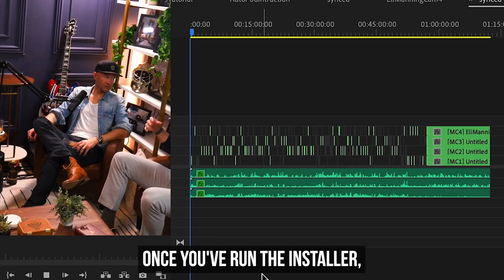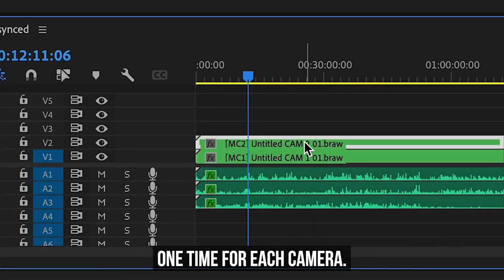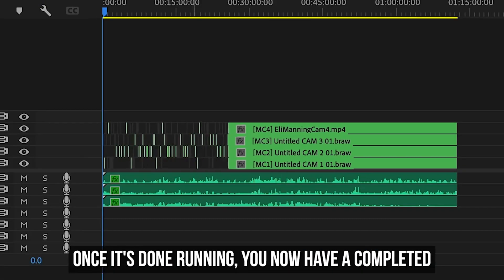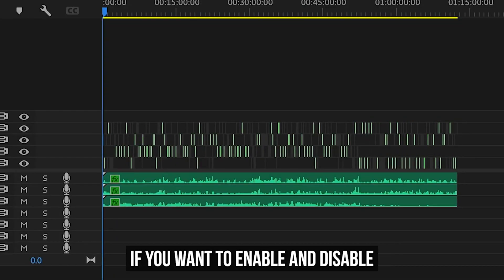Number three on the list is AutoPod. I'm not sponsored, but this is one of the third-party, patent-pending, automatic podcast editors as well as jump cut editors. All you need to do is have your raw clips with two separate audio channels, and bada-bing, your timeline will start editing by itself.